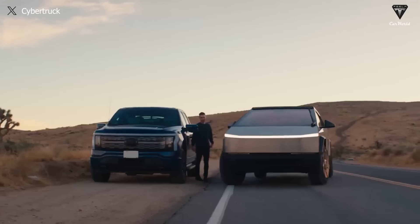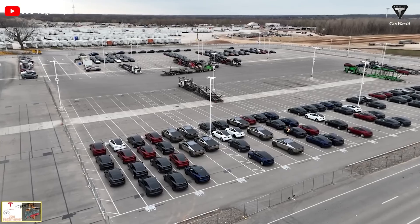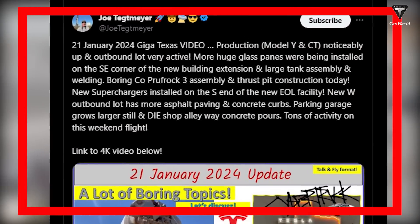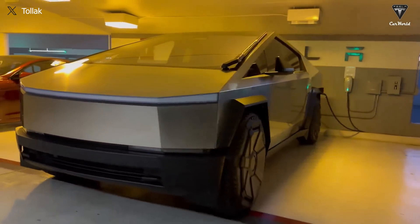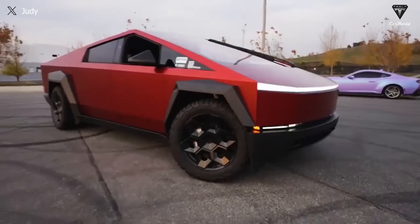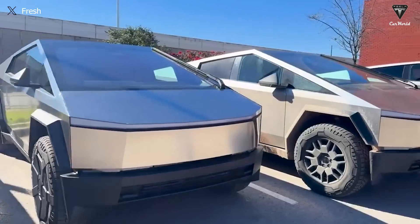Giga Texas has rolled out each Cybertruck in just seven minutes from the accelerating production line, a breakthrough confirmed by Joe Techmeyer. This rapid pace suggests that the manufacturer may soon catch up to a production speed of two or three minutes by the end of this year or into 2025.